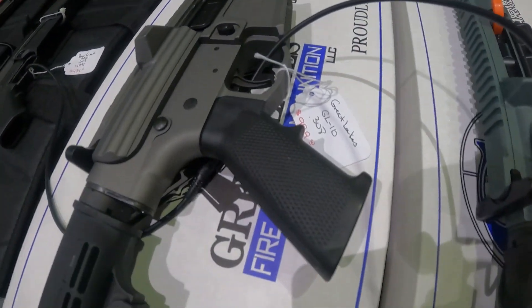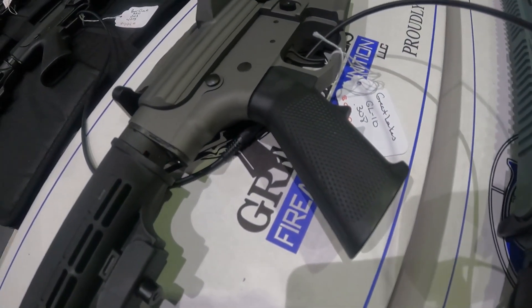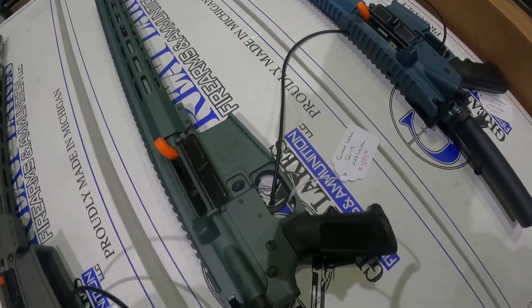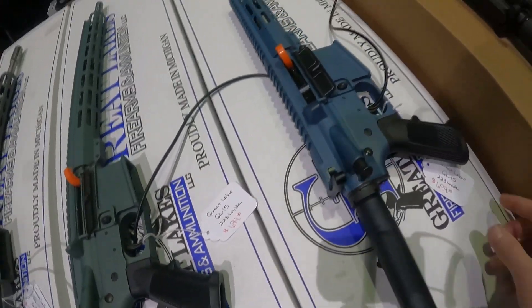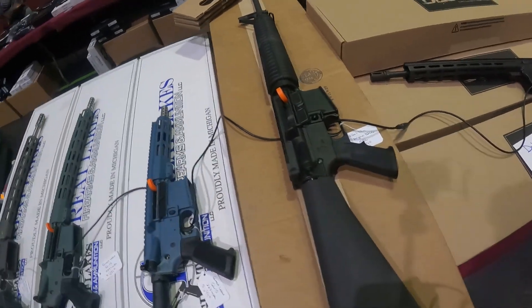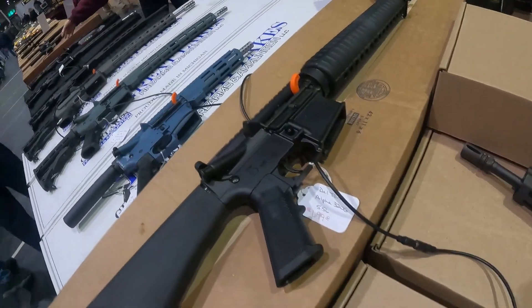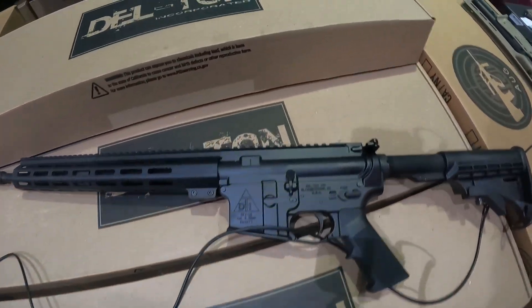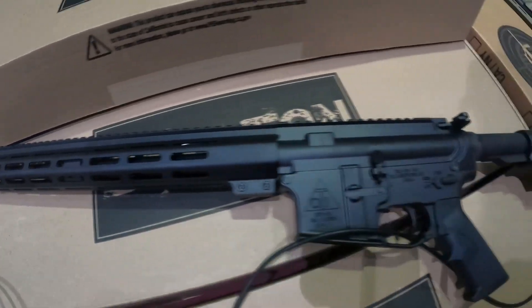We've got the Great Lakes GL10 in .308, a thousand bucks. Another Great Lakes in .223 Wylde, $700. Another Great Lakes pistol in .223 Wylde, $700. Got a Delton .556 for $700. Delton ARs for $470. And .556.